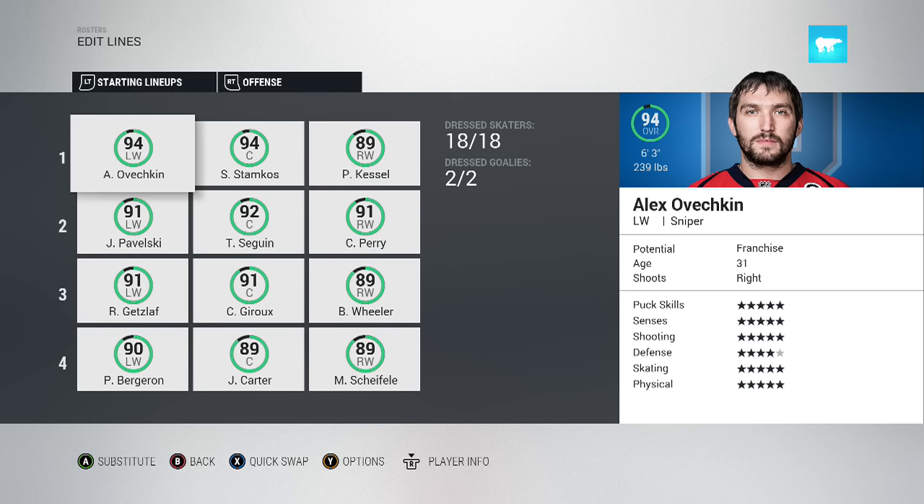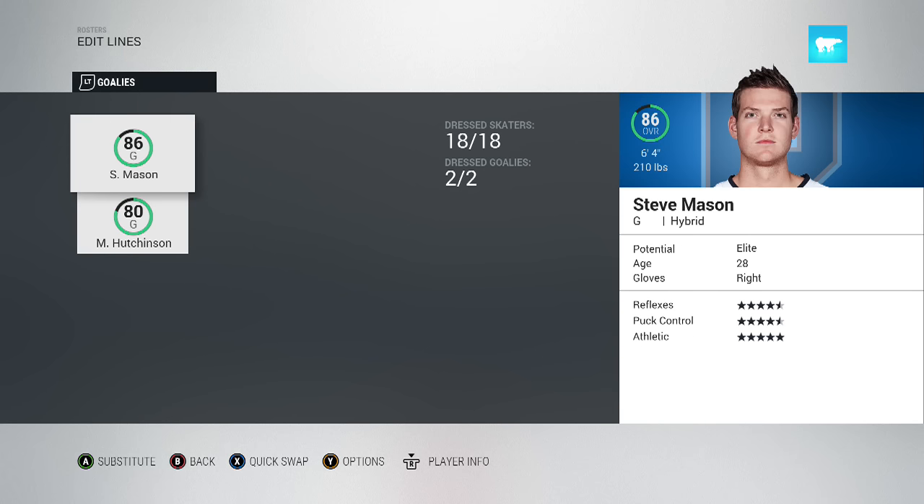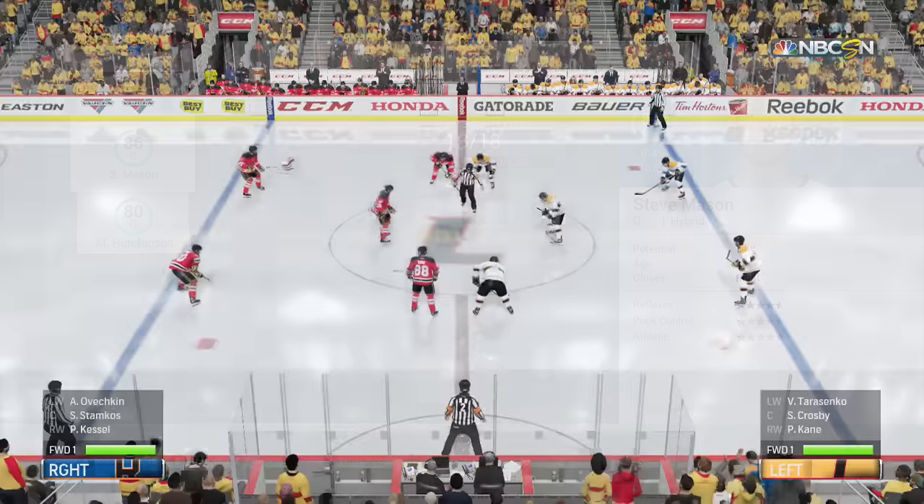Now here's team right-handed. Still very good. Shifley and Carter being the two lowest overalls on the team - a couple 89s there. But still, Ovechkin, Stamkos, Sagan - still a very good team. Defensively, I'd say they probably have the advantage defensively - just better defensemen are right-handed in the NHL I guess. But they definitely do not have the advantage in net, as Steve Mason's going to be their starter. He's really nothing compared to Carey Price. But still, this one could go either way. Let's jump into the game.